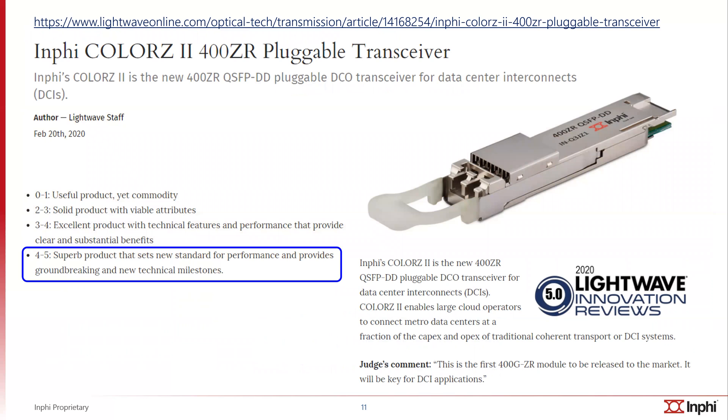The COLORS2 module was recently recognized by Lightwave magazine for an innovation award at OFC 2020. On a scale of one to five, we scored a five. One of the judge's comments was: this is the first 400G ZR module to be released to the market, and it will be key to DCI applications. This is indeed the first pluggable 400G ZR module in a QSFP-DD form factor meant for the DCI application space. Thank you.